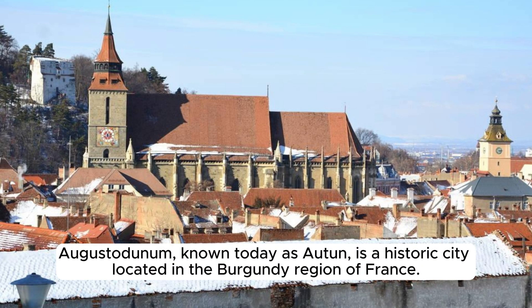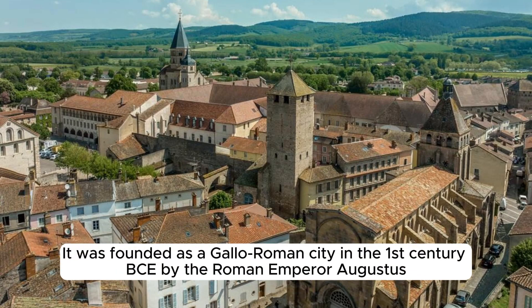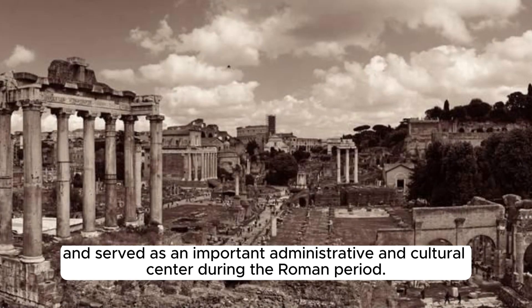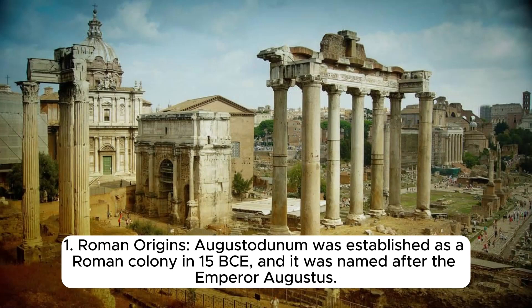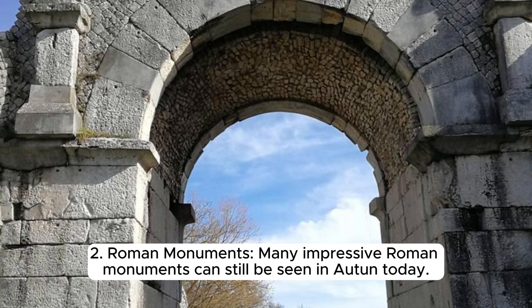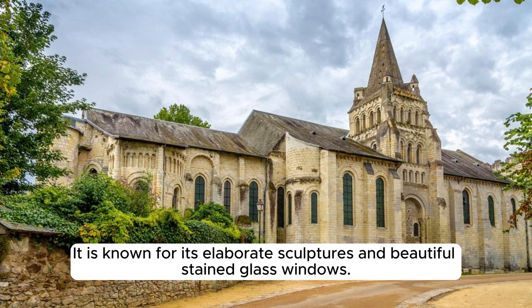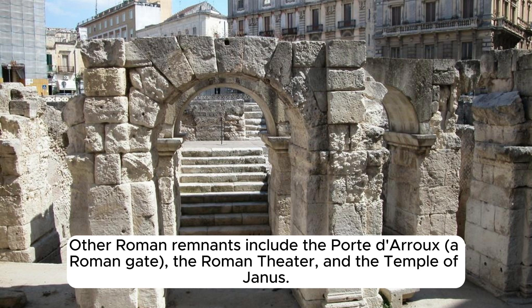Augustodunum, known today as Autun, is a historic city located in the Burgundy region of France, founded as a Gallo-Roman city in the 1st century BC by the Roman Emperor Augustus, serving as an important administrative and cultural center. Many impressive Roman monuments can still be seen today, including the Autun Cathedral — Cathédrale Saint-Lazare d'Autun — a magnificent Romanesque cathedral built in the 12th century, known for its elaborate sculptures and beautiful stained-glass windows. Other Roman remnants include the Porte d'Arroux, a Roman gate, the Roman Theater, and the Temple of Janus.